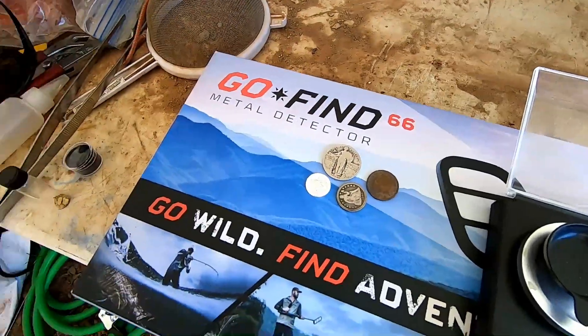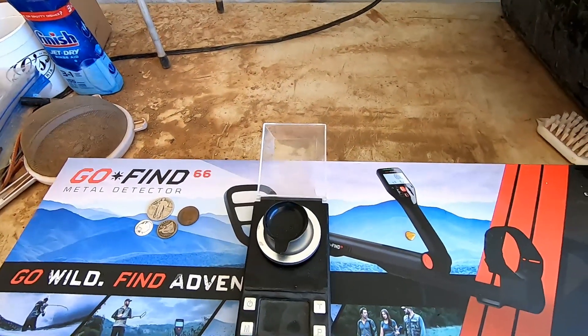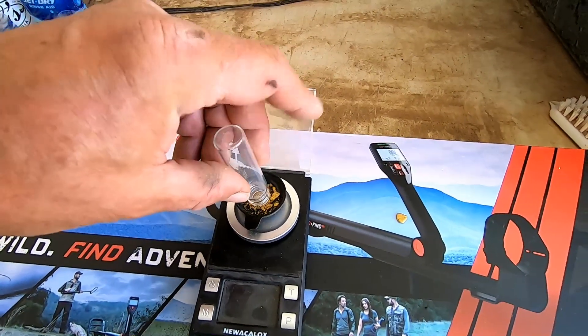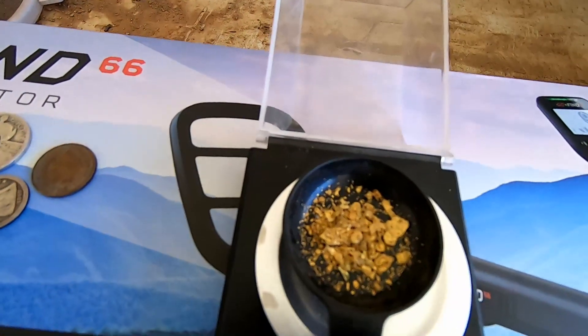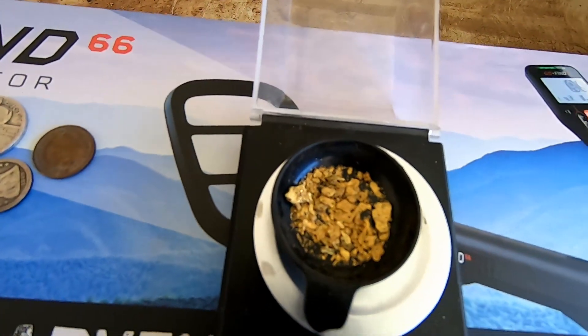I was going to give away all the gold I filmed along the way, but it just hasn't been adding up fast enough, so I decided to shut the camera off and add a little of my own. Look at that — that added up a little better! So we're going to give away the gold, the metal detector, the gold nugget, and the coin package. Hit that subscribe button — it doesn't cost you a penny and it helps me out a lot.